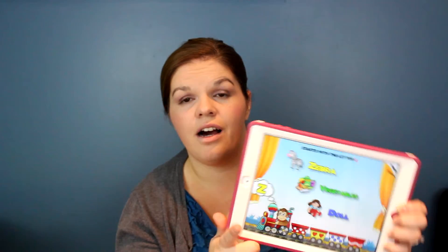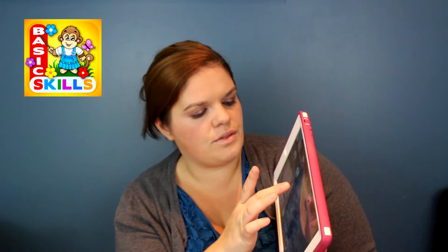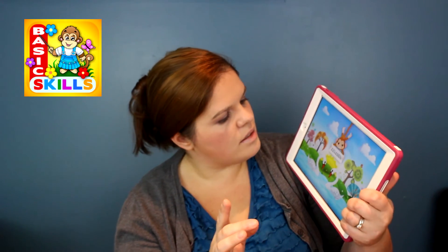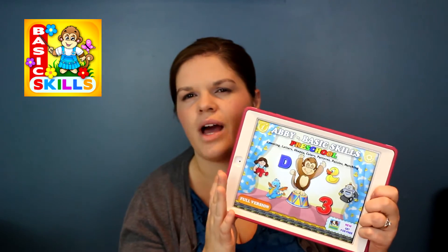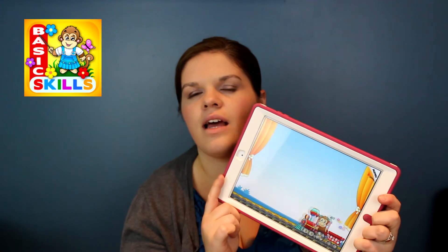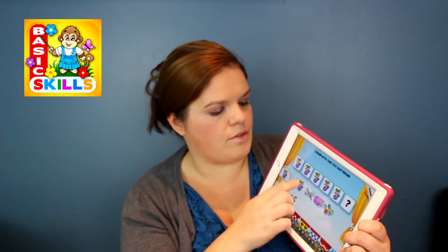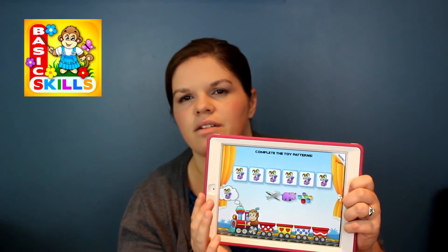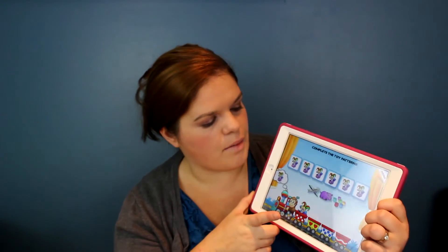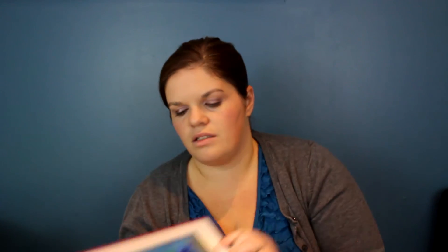So this one is called Preschool — I think it might be called 22 Learn, and I'm pretty sure there are 22 apps in it. This is basically just learning patterns and puzzles. There's a pattern of toys and you have to figure out what comes at the end of the pattern. And then there's matching of a toy to its corresponding shadow. That's all I have right now for kids apps.